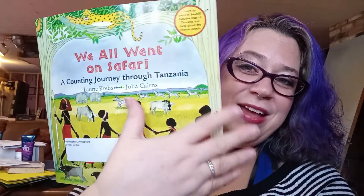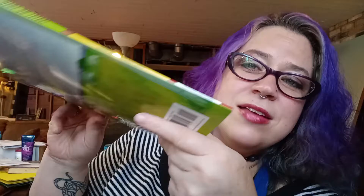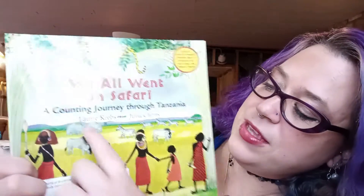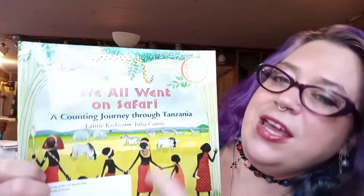We've got what's called the cover page. We have the back of the book, and then we also have what's called the spine. If you look really close, you would see the title on the spine, but it's really hard because the spine is so small. The book's got a spine, just like we have a spine. The author of this story is Lori Kreps, and the illustrator is Julia Karens.